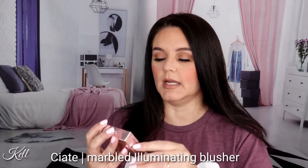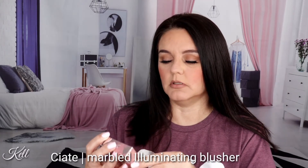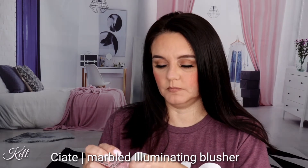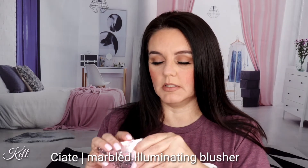It looks like the next thing I am pulling out is from Ciate London. It is a marbled light blusher. Let's see what it looks like. The packaging is really cute. And this is what she looks like — very cute, very light.